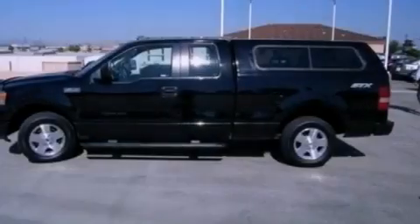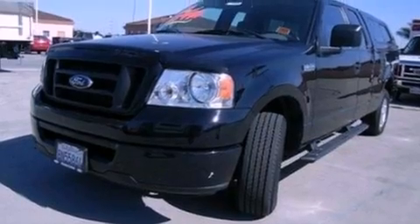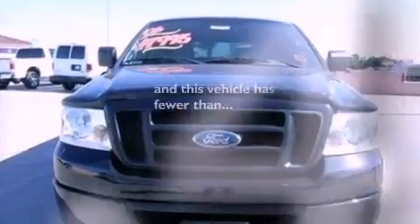It also has 17-inch wheels, a passenger side vanity mirror, an anti-lock braking system, an engine immobilizer theft deterrent system, and this vehicle has less than 52,000 miles.